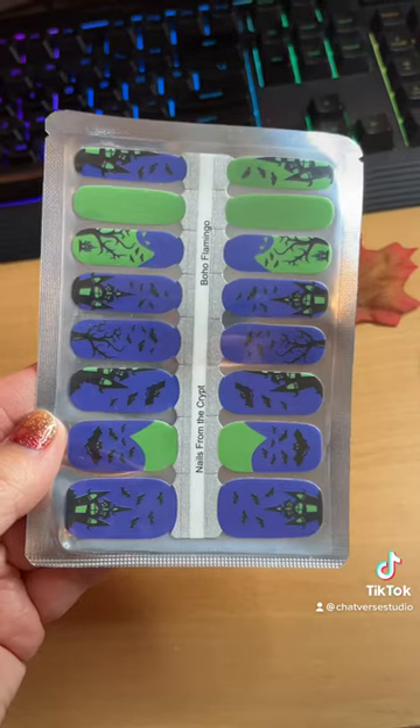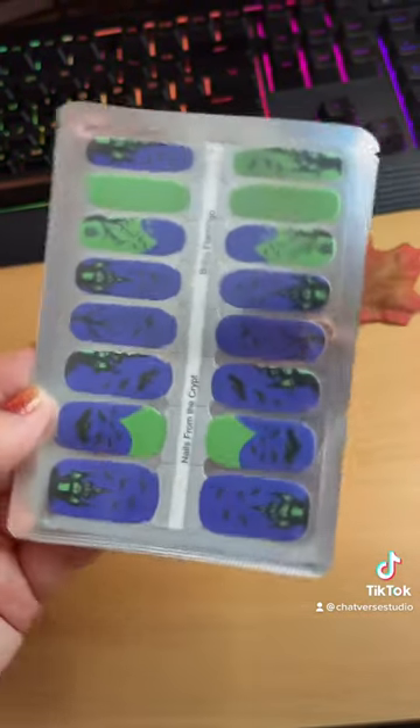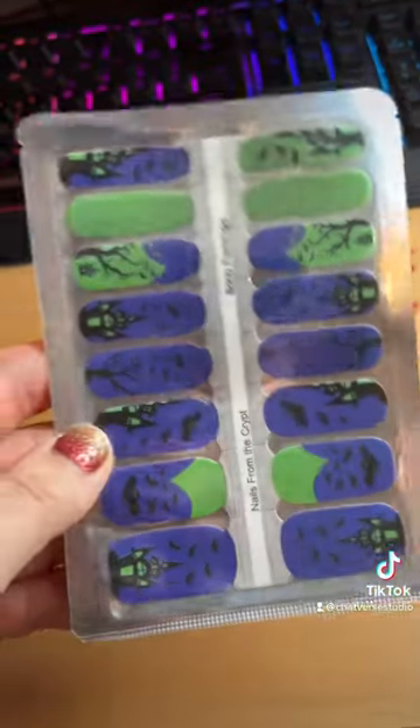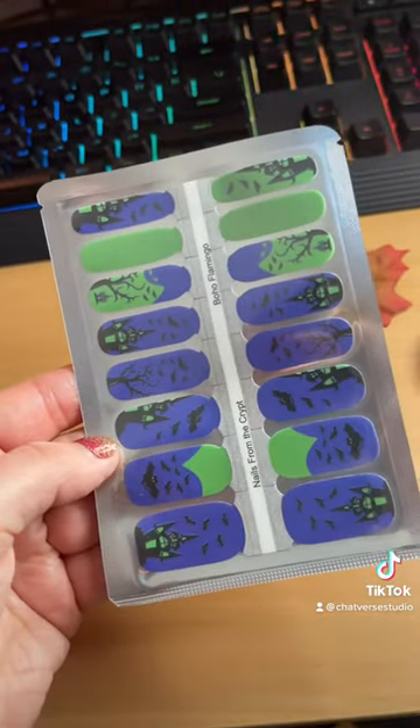Here's a fun Halloween look and this one is actually labeled — it's called Nails from the Crypt. I cannot wait to put these on. The only thing is I do have shorter nails so some of the design will get cut off, but these are going to be really cool and fun to wear in October.